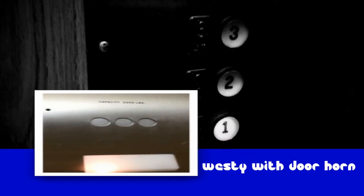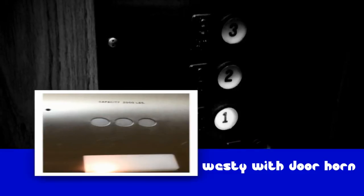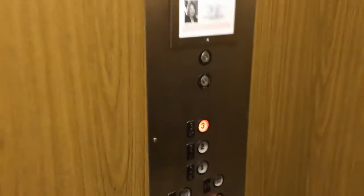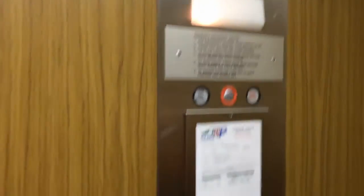This is the elevator at the Watt Mill Concord. Let's see, it looks like a Westinghouse — yep, here's the button. It doesn't have any floor indicators in here, does it? I don't see any floor indicators at all.